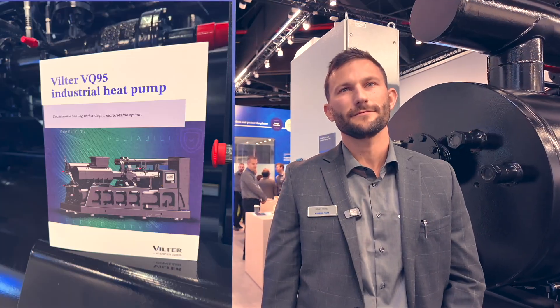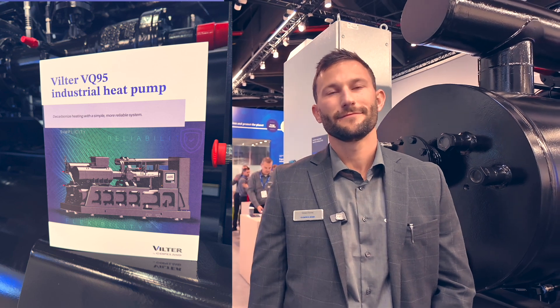Hey everyone, Mark here at Chillventa 2024, day one. Super happy to be here with Grant from Vilter, part of the Copeland Group. Grant and his colleagues have been working on a brand new product launched here at this show — an ammonia heat pump using their in-house knowledge on compressors. He's going to tell us a little about this, what's unique about it, and how big these units go.